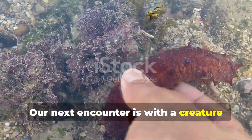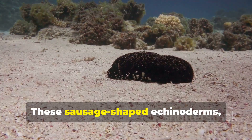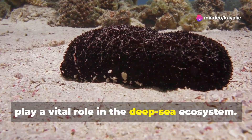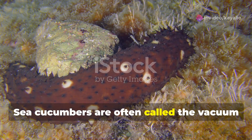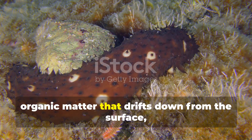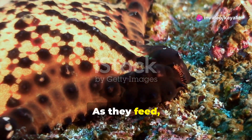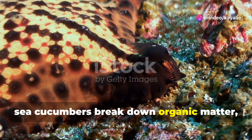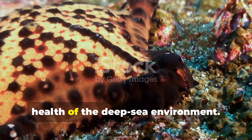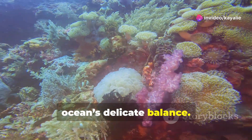Our next encounter is with a creature that's as important as it is unassuming: the sea cucumber. These sausage-shaped echinoderms — relatives of starfish and sea urchins — play a vital role in the deep-sea ecosystem. Sea cucumbers are often called the vacuum cleaners of the deep, because they feed on detritus, organic matter that drifts down from the surface, helping to keep the ocean floor clean. As they feed, sea cucumbers break down organic matter, releasing nutrients back into the ecosystem, making them essential for maintaining the health of the deep-sea environment.